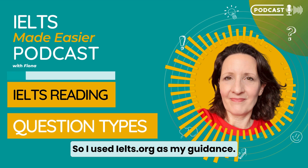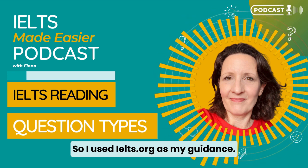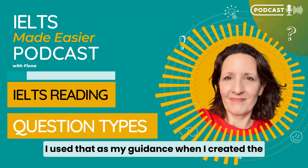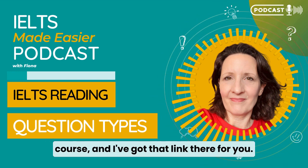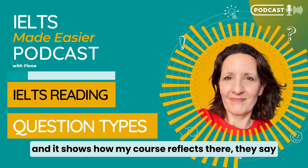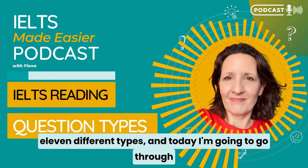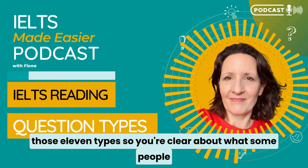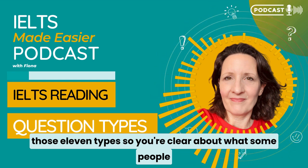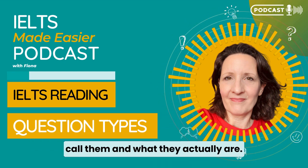And that applies to the strategies too. I used IELTS.org as my guidance when I created the course. They say 11 different types, and today I'm going to go through those 11 types so you're clear about what some people call them and what they actually are.